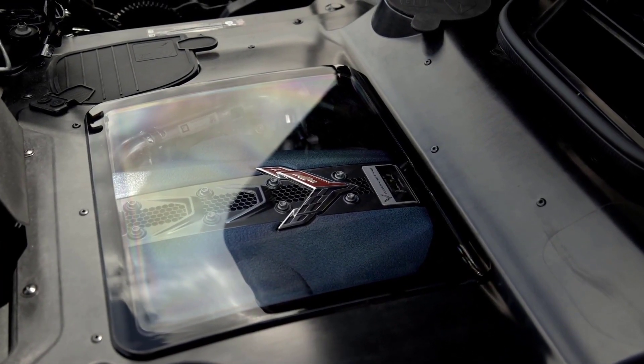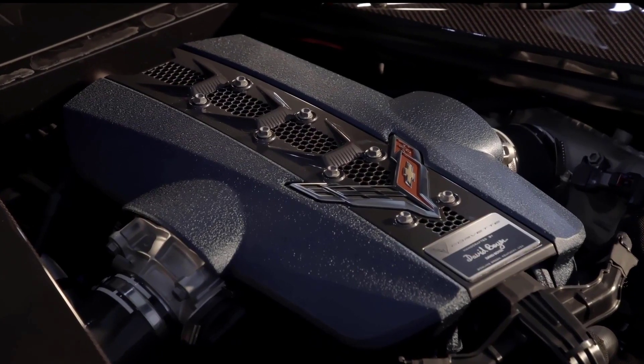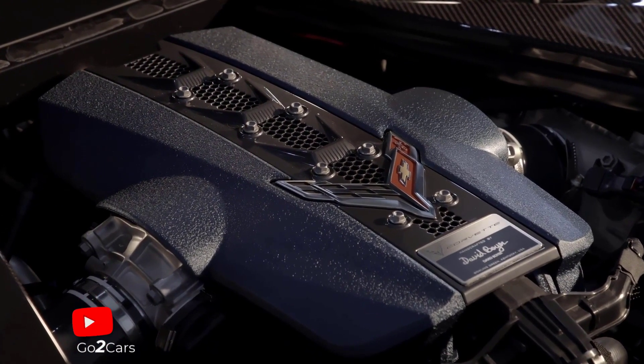It has a better power-to-weight ratio than high-performance EVs like the Tesla Model S Plaid and the Lucid Air Sapphire, as well as the Bugatti Veyron.